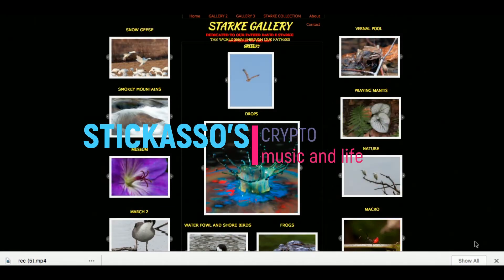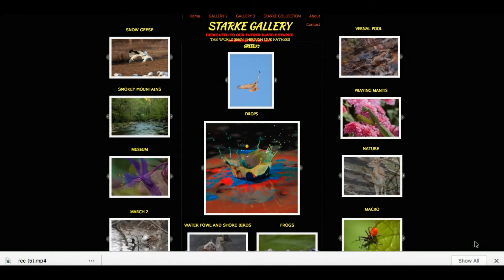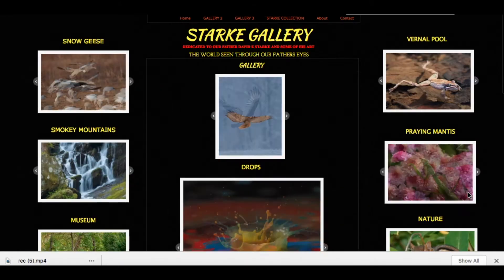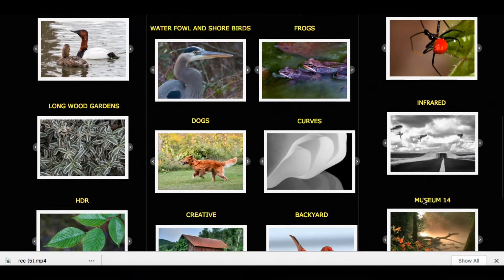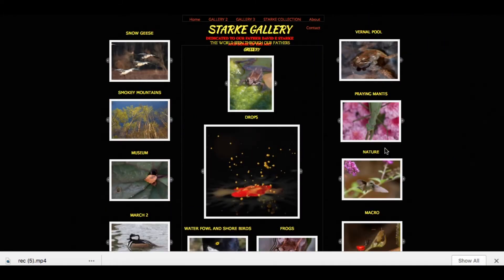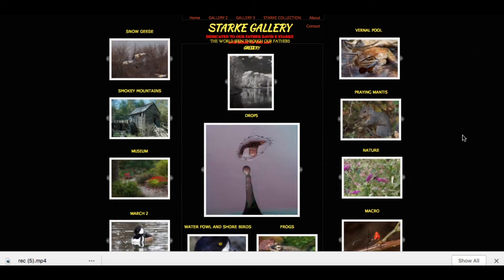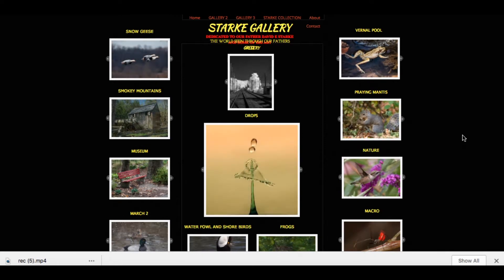This is another video about Star Gallery, a website dedicated to my father's artwork. I can make this easier to see more of his art. The last video I made, you couldn't really see his art — it wasn't loaded — but this video is loaded, so now you can see a lot of his art. Let you take a look at the world through my father's eyes.